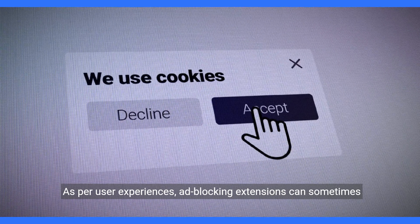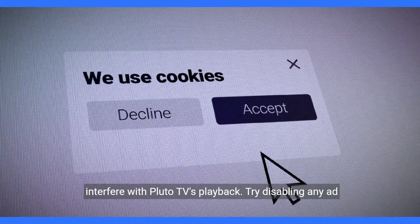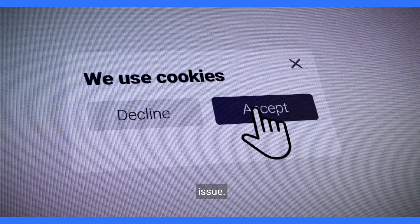As per user experiences, ad blocking extensions can sometimes interfere with Pluto TV's playback. Try disabling any ad blockers or similar extensions and see if that resolves the issue.